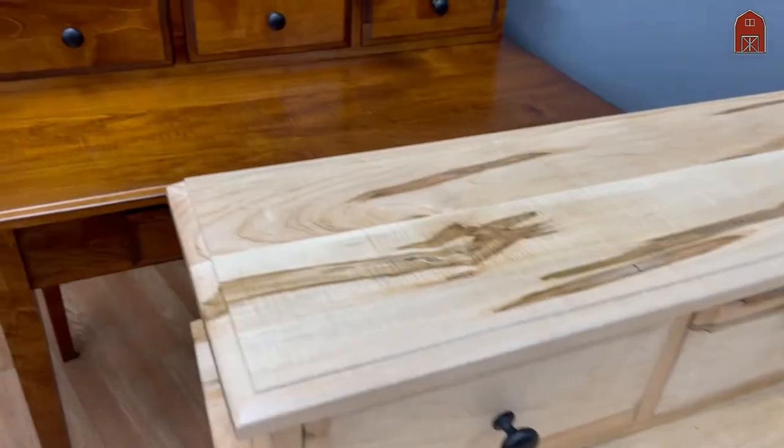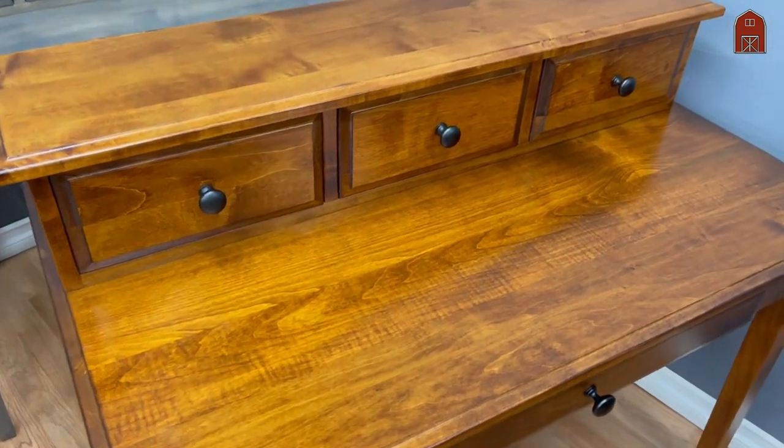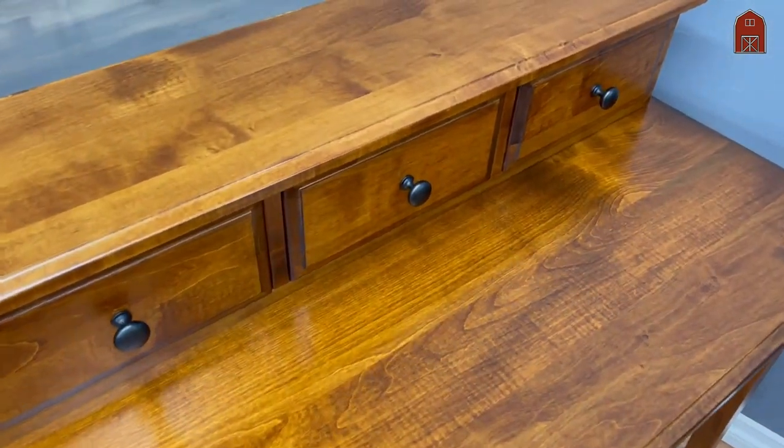This is the same thing in a 113 stain in solid maple. No veneers, solid maple throughout.